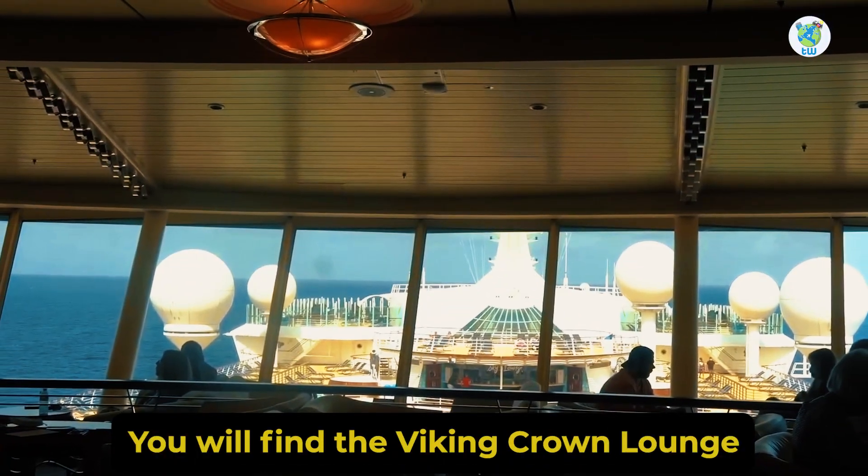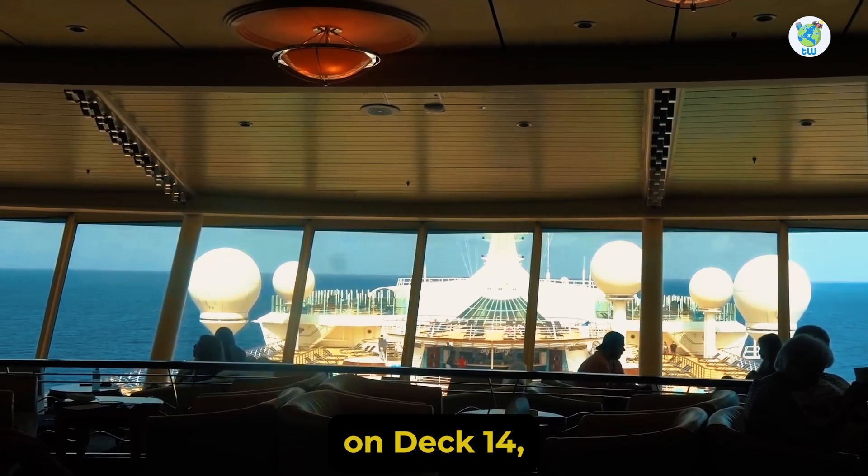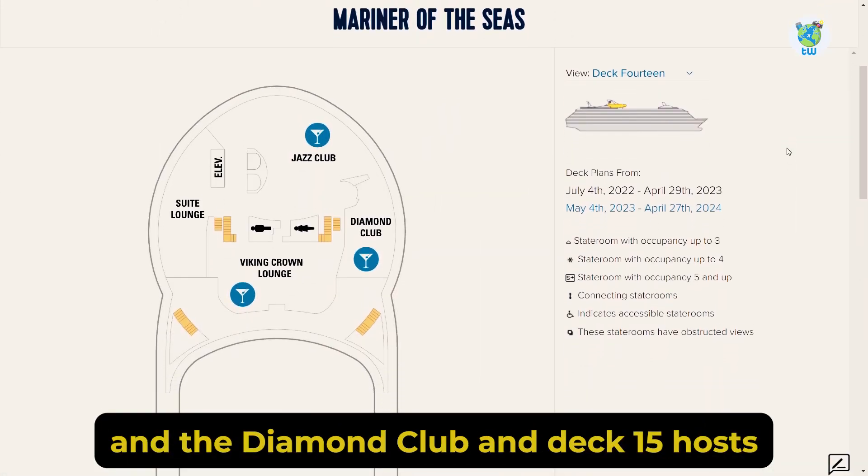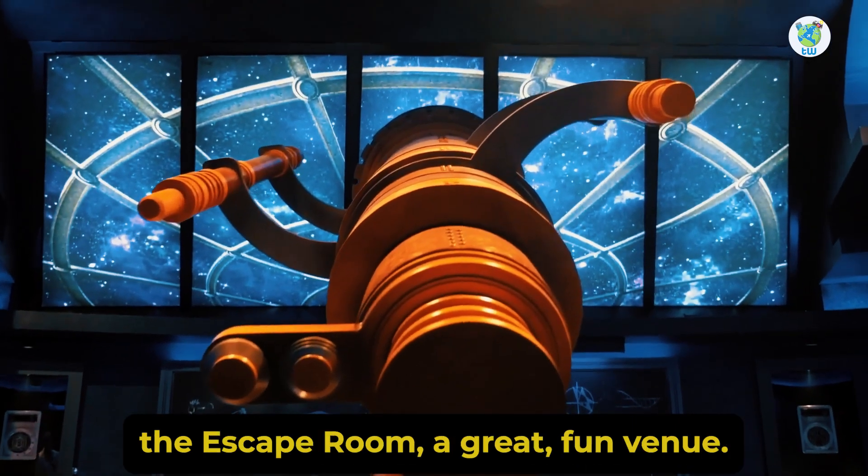You'll find the Viking Crown Lounge on deck 14, which also houses a suite lounge and the Diamond Club. And deck 15 hosts the Escape Room, a great fun venue.